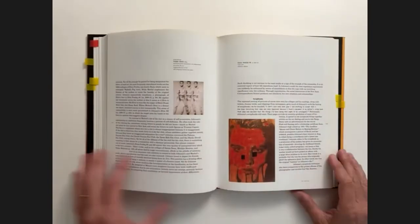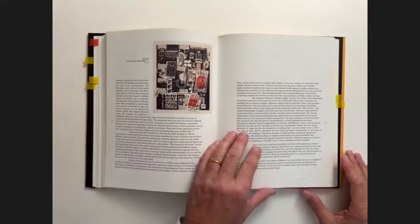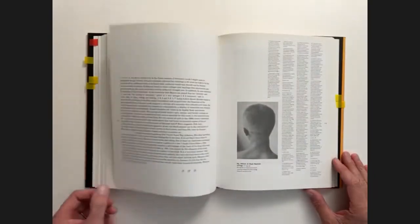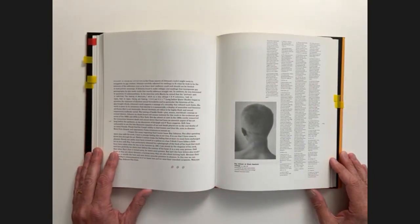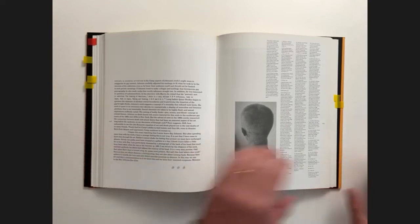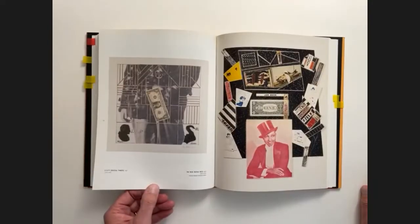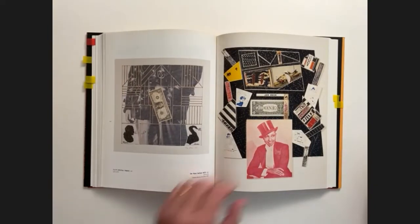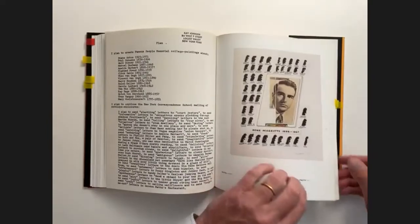I never get tired of looking at this. First of all, the work of Ray Johnson itself is terrific, but the catalog is such a sensitively designed interpretation of the work — it just never gets old to look at, even though this book is over 20 years old.